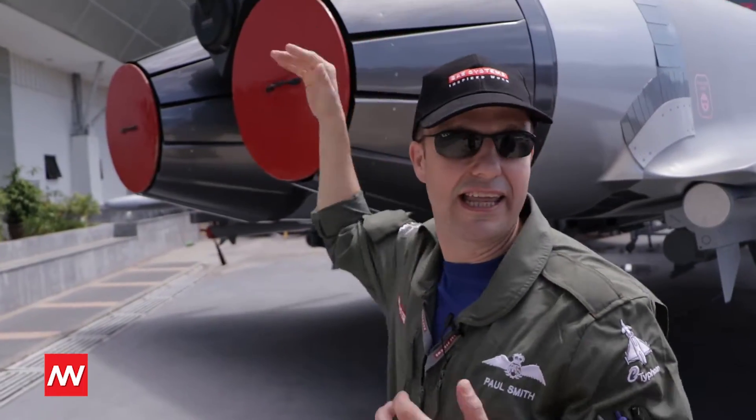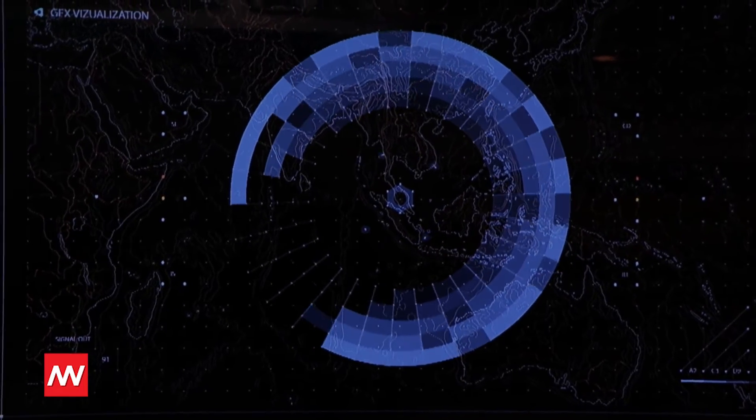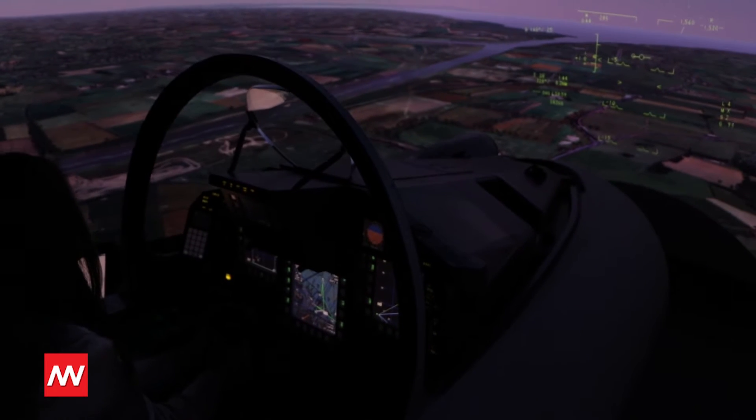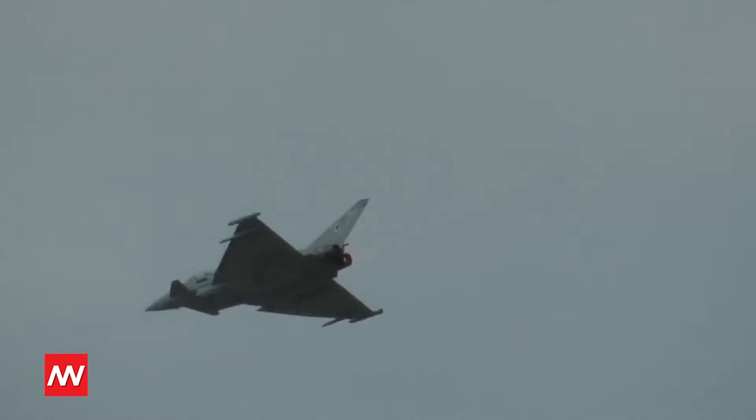As a pilot, it gives me great confidence that the engine will keep working and operating for me in the air over the Indian Ocean, the South China Sea, or wherever I'm flying. The reliability of the engine is really important — it gives me confidence that it will keep me safe and allow me to do the job I need to do.